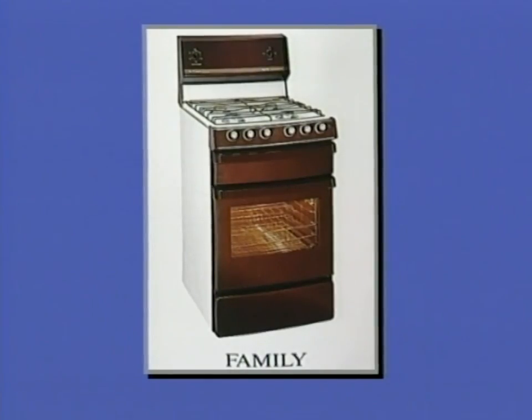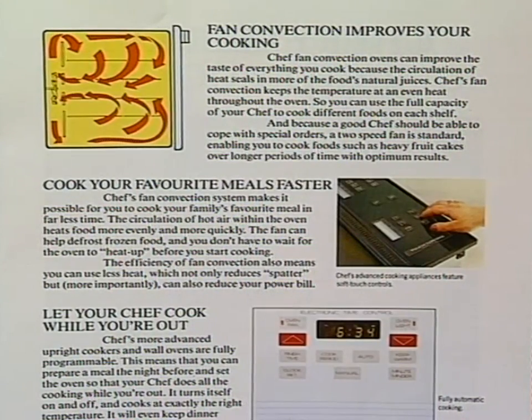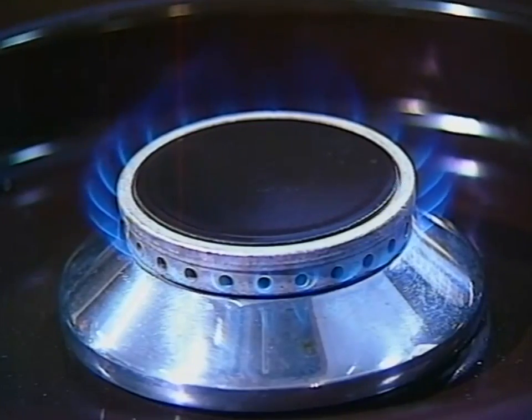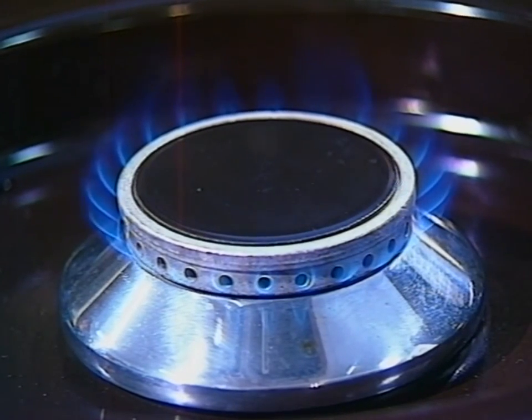Continuing in the range of upright cookers, you have the Console, Family, Stella and Regal, which add features such as fan-forced, touchpad controls on the Regal, electronic ignition, and on the Stella, a great innovation - the safety re-ignition. If you're cooking near a window and a breeze blows out the burner, your Chef Stella automatically re-ignites the burner.